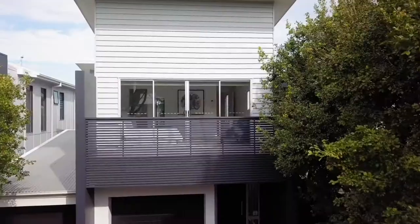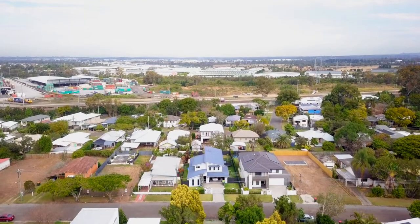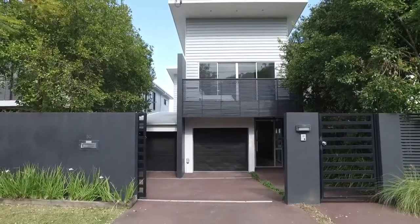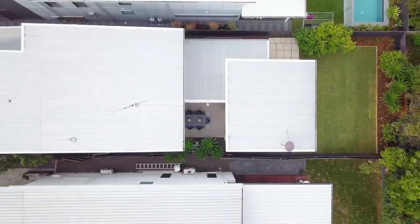Located in the prestigious suburb of Tennyson on a 405 square meter dry parcel of land, close to the Brisbane Golf Club and Queensland Tennis Centre, this open-plan home was designed with quality in mind to create the perfect family living. My name is Paul Shelton from Agrara State Agents and I can't wait to show you through this spacious pavilion style home at 50 King Arthur Terrace in Tennyson.